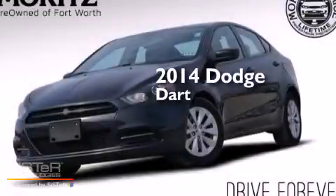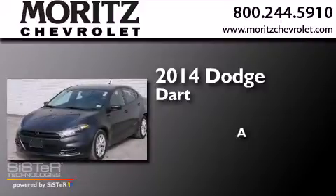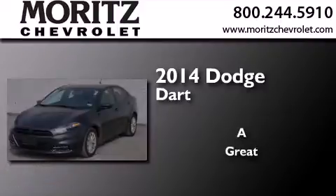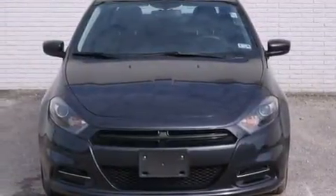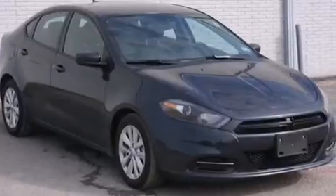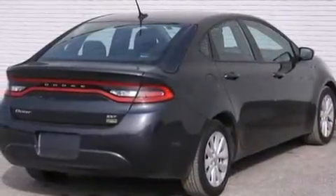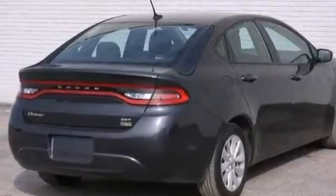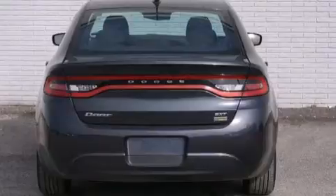This is a 2014 Dodge Dart. Its top features include Bluetooth mobile device connectivity, the Uconnect infotainment system, a multi-link rear suspension, a limited-slip differential, aluminum wheels, and traction control and stability control systems.